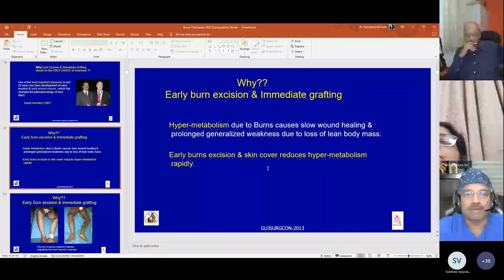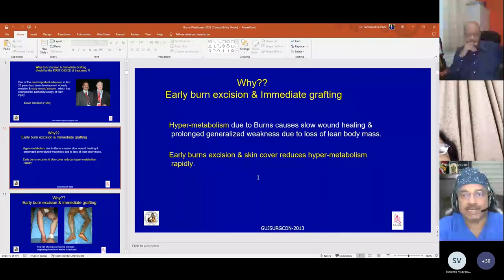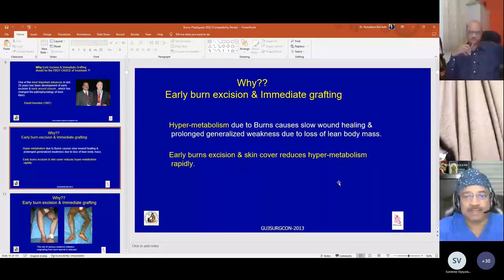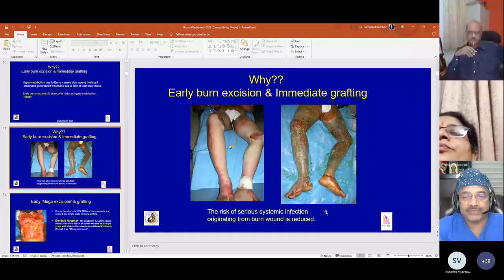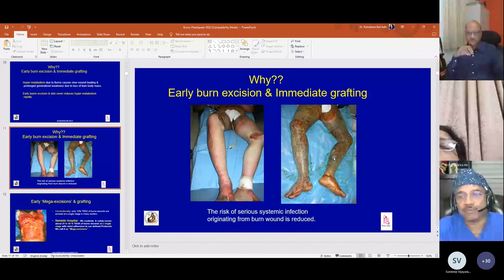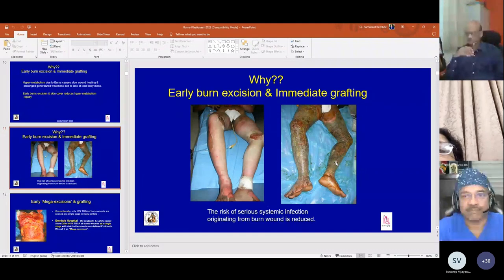Hypermetabolism due to burns causes slow wound healing and prolonged generalized weakness due to loss of lean body mass. Early burns excision and immediate wound cover reduces hypermetabolism rapidly. Additionally, the risk of serious systemic infection originating from the burn wound is reduced. Severe wound infection with the patient going into sepsis can be avoided with early excision and immediate grafting.